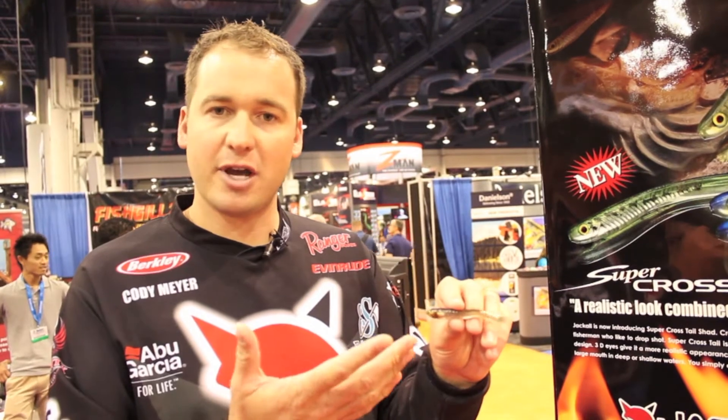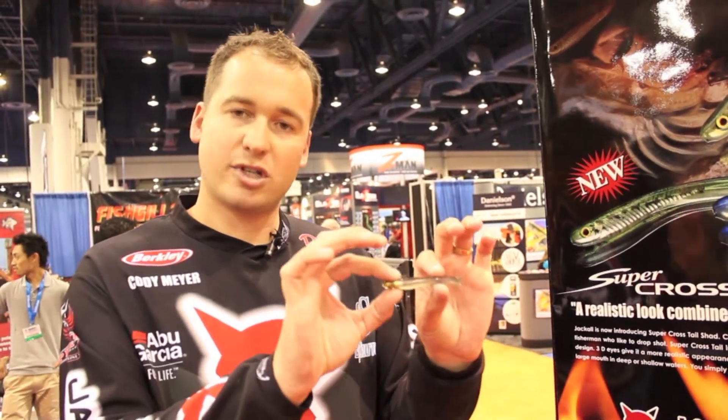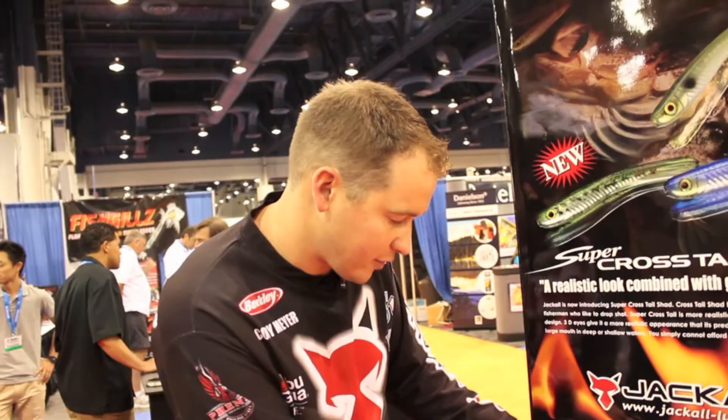It's going to catch those highly pressured bass. It's a great bed fish bait as well, and it's going to be an awesome bait. I've been fishing it for a little bit and caught a lot of fish on it.